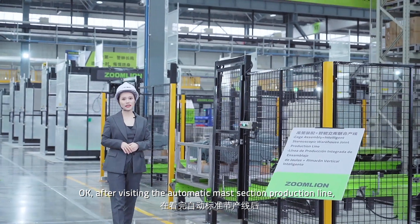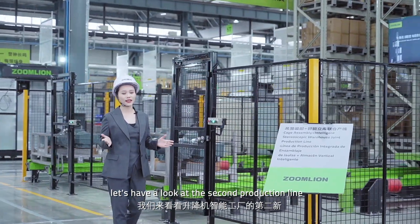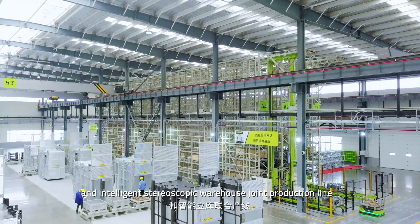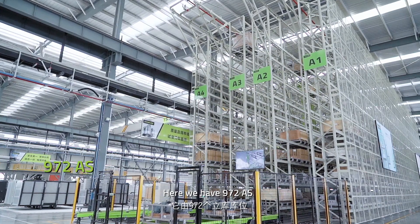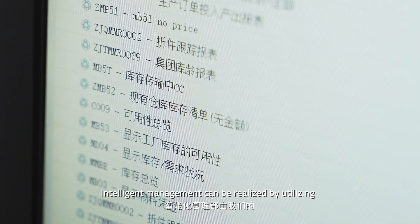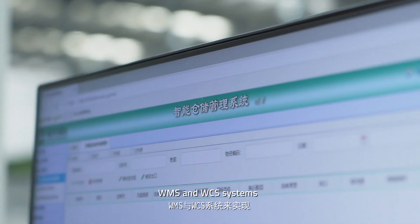After visiting the automatic master section production line, let's have a look at the second production line: the cage assembly and intelligent stereoscopic warehouse joint production line. Here we have 972 AS/RS units, two stacker cranes, and four HV cars. Intelligent management can be realized by utilizing WMS and WCS systems.